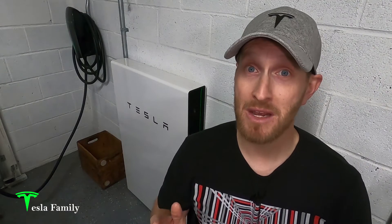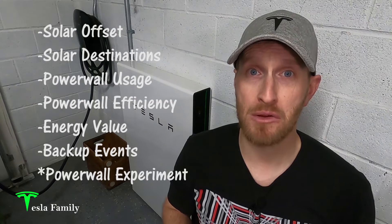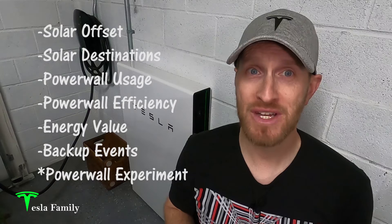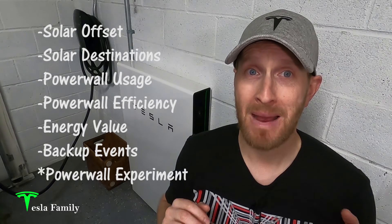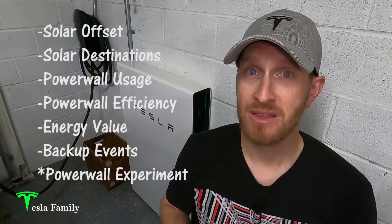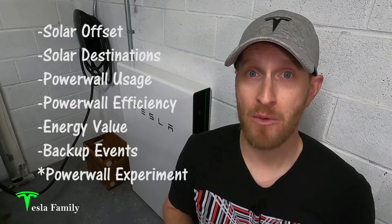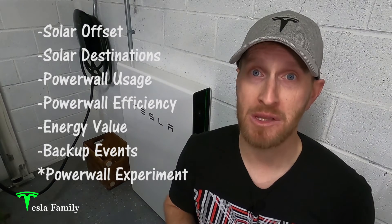It's been an amazing year and I've got a lot of performance data to share with you. In this video, I'll share with you this past year's solar offset, breakdowns of my solar energy destinations, how much energy was charged and discharged through my Powerwall, my Powerwall's efficiency, the value of the energy provided by my Powerwall, and the number of backup events and total time on backup power for this past year.